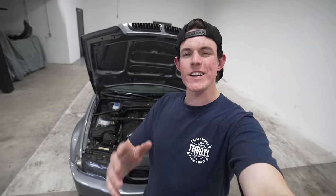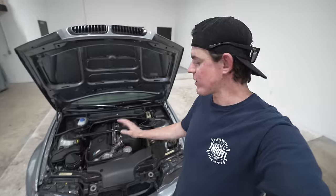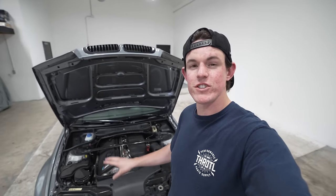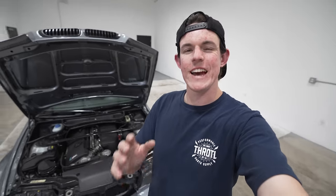The E46 M3 has the legendary BMW S54 — a 3.2-liter inline twin-cam straight six, naturally aspirated, making about 330 horsepower. Compared to the E36 this is a big upgrade: higher compression, bigger cams, individual throttle bodies, and a higher redline. It's a very refined, very smooth engine. It does have some quirks — the S54 tends to have rod bearing issues, and the subframes on the E46 M3 start to crack at the mounting points in the back. Overall it's improved in pretty much every single aspect.